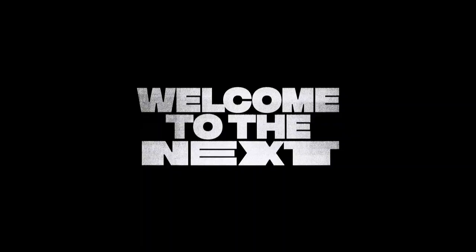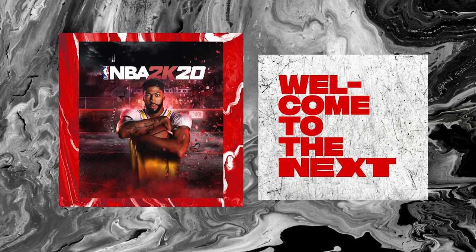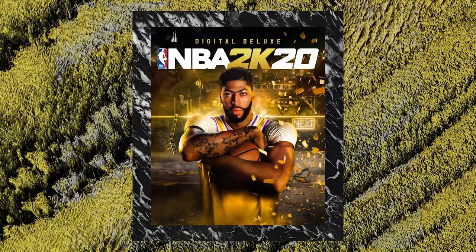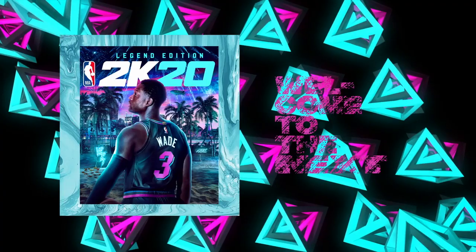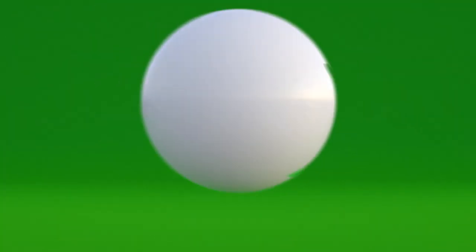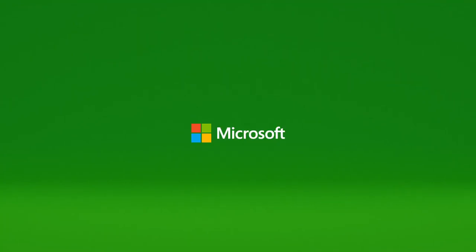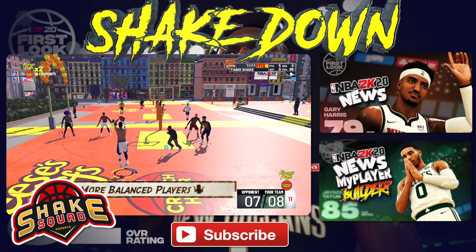That was my breakdown of the new trailer. Sure, it looks like 2K19, but it probably doesn't play like it — gameplay improvements always make the game feel different rather than look different. Those are just some of the things I caught or found significant. If you feel like I missed something, let me know in the comments. As always, turn on notifications, subscribe, and I'll see you in the next one.